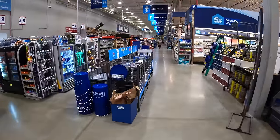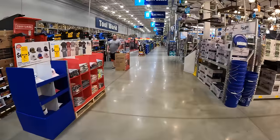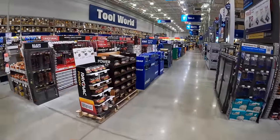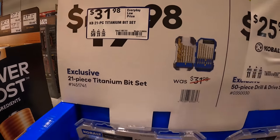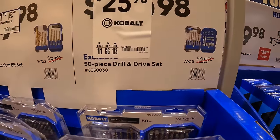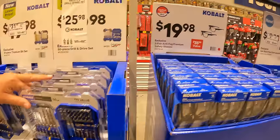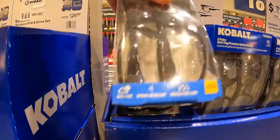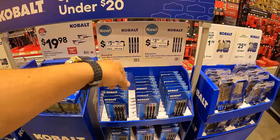New sales are coming and I can't wait to see what they are as they start pouring in — they already have a few on display. Starting in the middle aisle, they do have Cobalt for $31.98 for their 21-piece titanium bit set, or $25.98 for the 50-piece drill and drive set. They also have a two-pair of safety glasses with anti-fog premium lenses for $19.98.